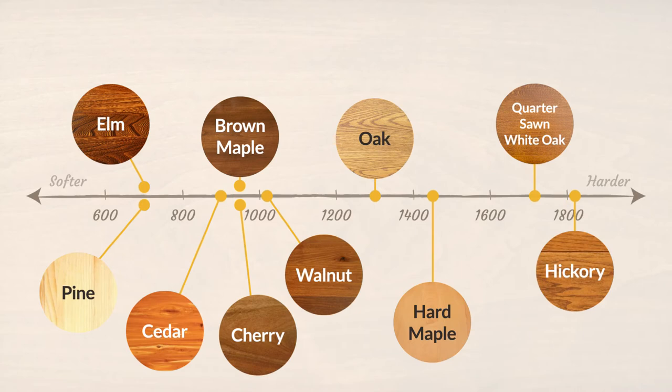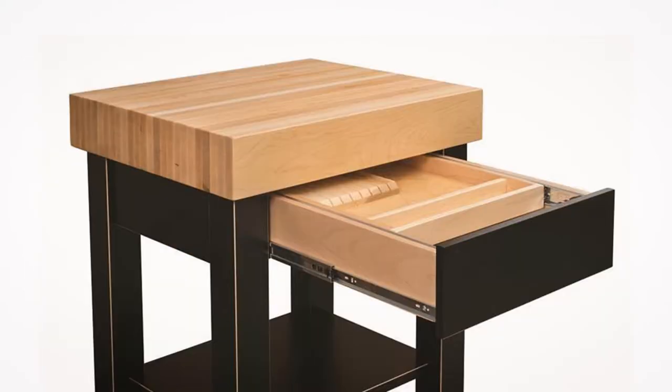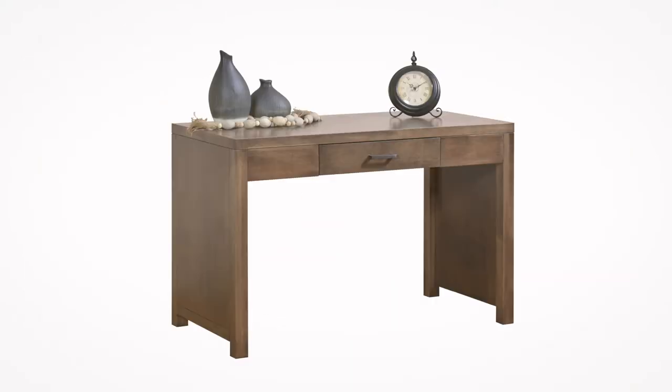Hard maple is strong — 25% harder than brown maple. This makes it a fantastic choice for furniture that sees heavy use, including tables, desks and chairs.